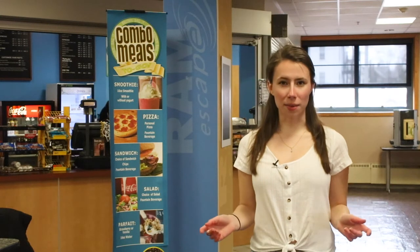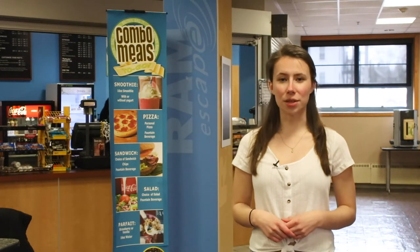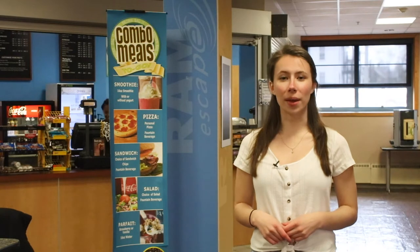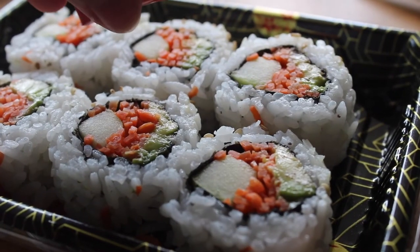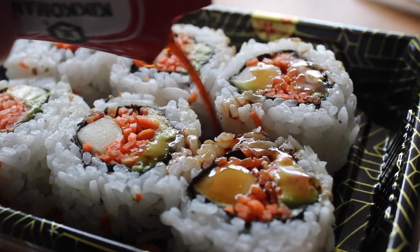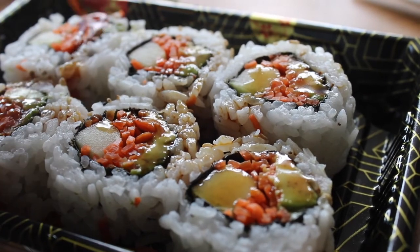Over at Ram Escape in Memorial Union's basement, you can get many of the same options as Roadie Market, including pizza, bagels, smoothies, and coffee, with one additional popular option. Ram Escape has sushi. Students can choose from all kinds of options, like spicy tuna, Philadelphia, and sweet potato rolls.